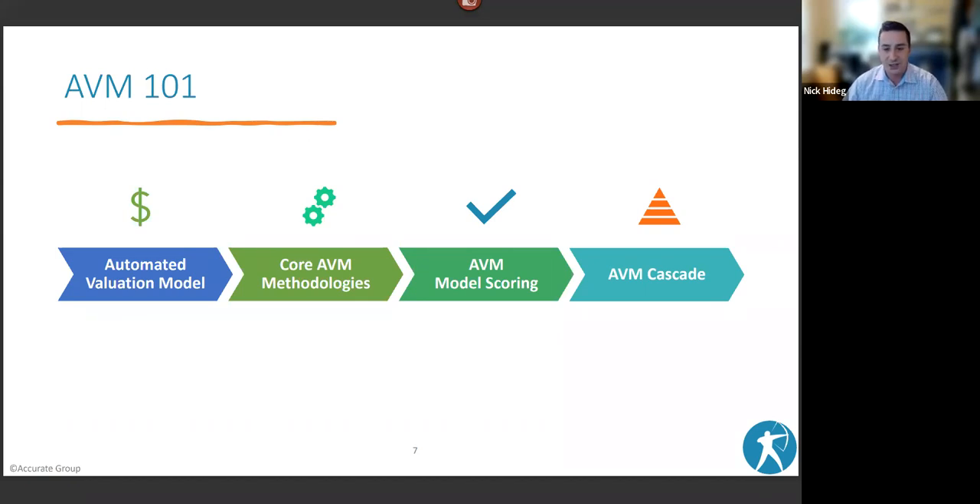As for core methodologies — while AVMs are often called a 'black box,' they're all based on some type of methodology. The more typical ones include repeat sales and hedonic logic, which is like appraiser emulation. The vast majority of models today use a blended approach combining neural networks, multiple regression analysis, and fuzzy logic, either blending them to create a value or running multiple methodologies and selecting the best one based on internal scoring.